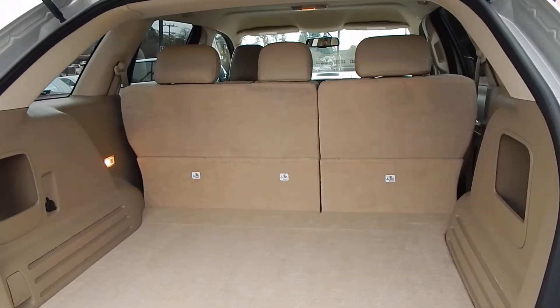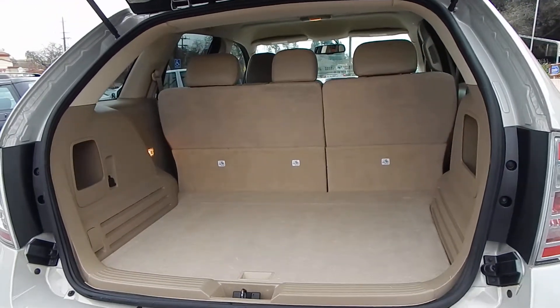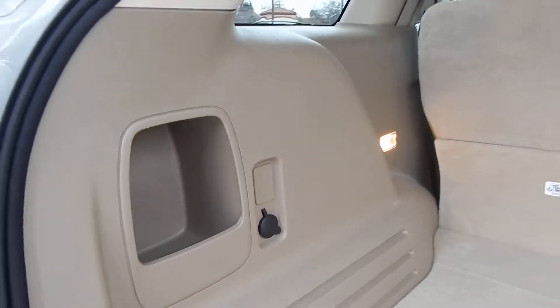The rear cargo area is very spacious. It has a 60-40 fold-down seating arrangement, and the seats do fold completely flat. You also have another 12-volt power outlet back here to charge up your laptop or other devices.